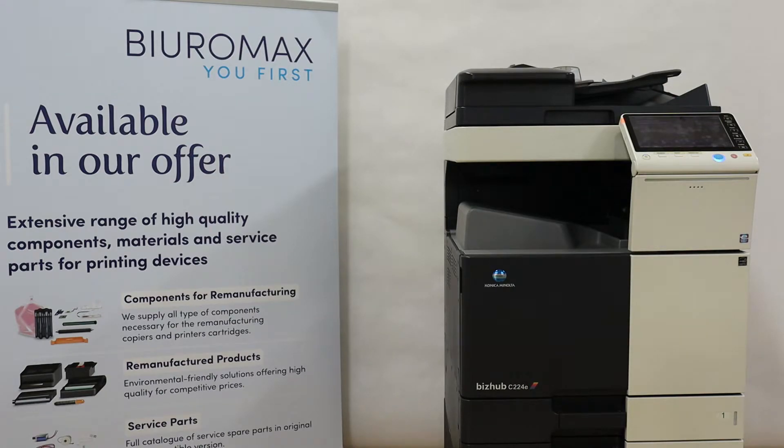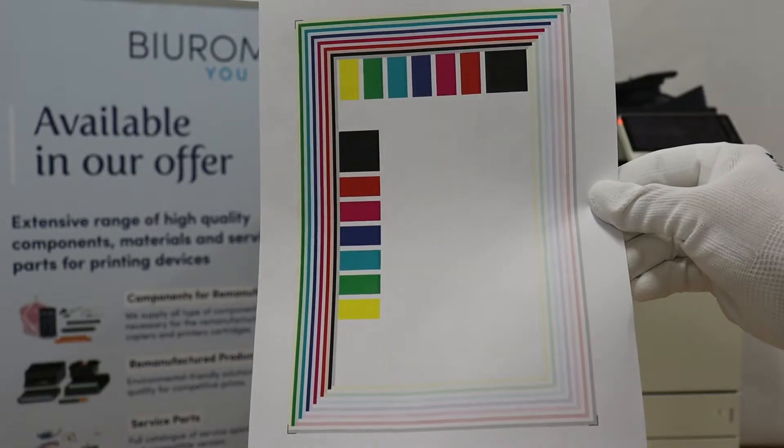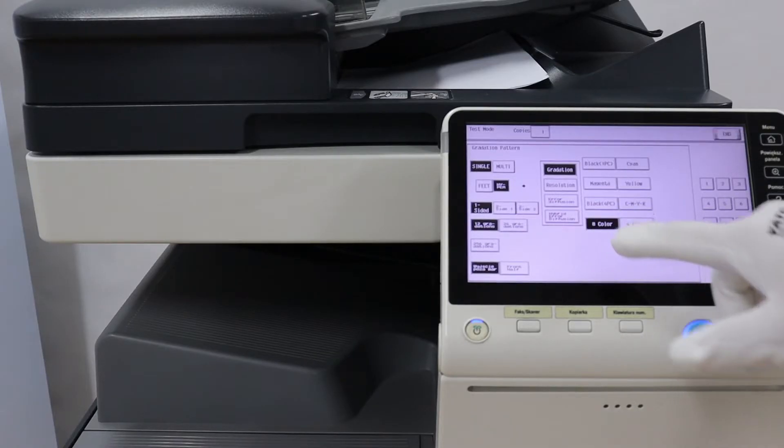We start the test by making 100 copies from specially prepared test sheets with 5% toner coverage. After 100 copies of the original toner, test prints and demo prints will be made. These pages will be used for comparison 25,000 copies later.